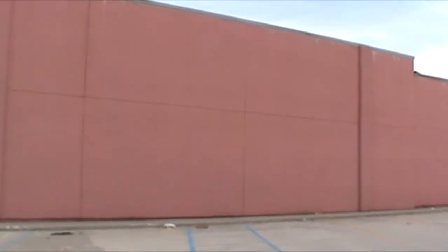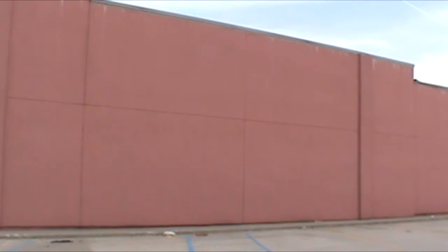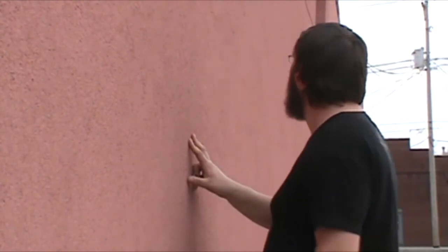Coming in at number three, we have this blank red wall. No, seriously. This building used to be completely white and covered in graffiti — it had all kinds of different art on it. Unfortunately, when the building was bought, they painted it red, covering all of the art.